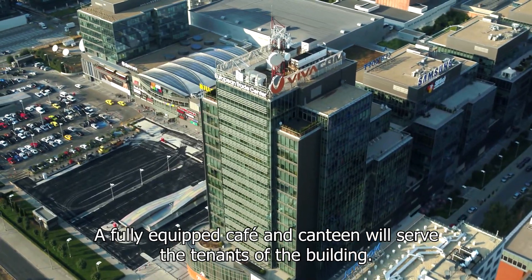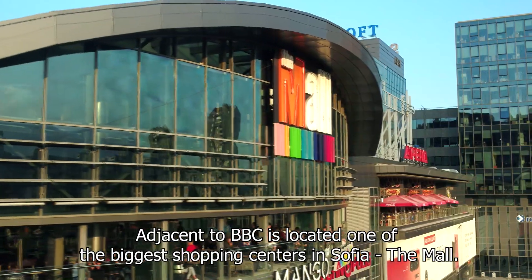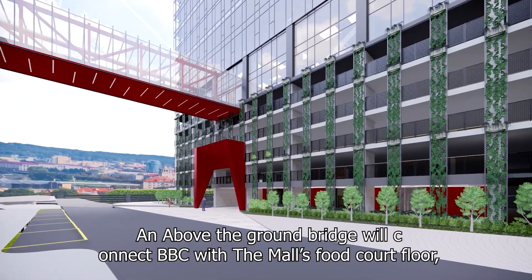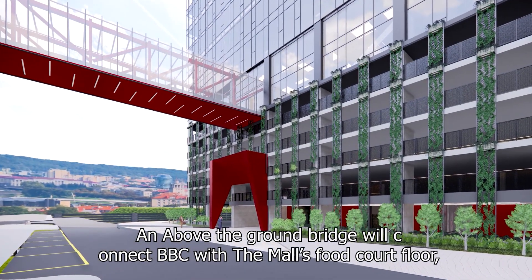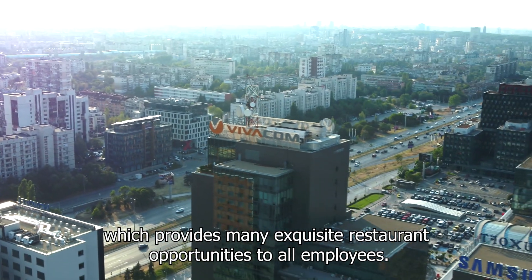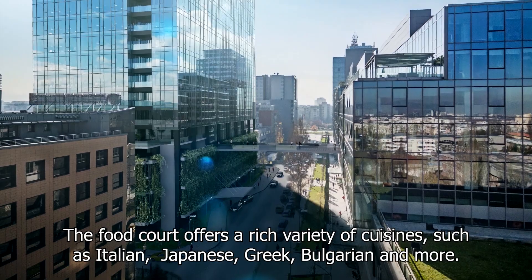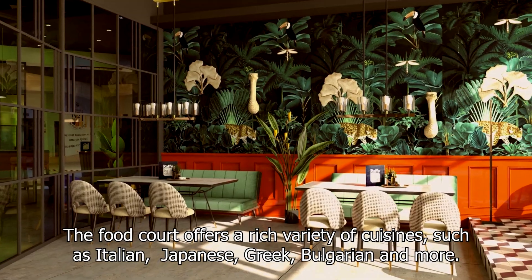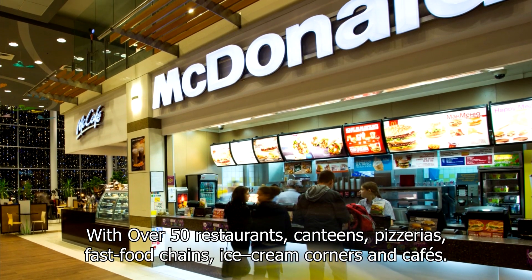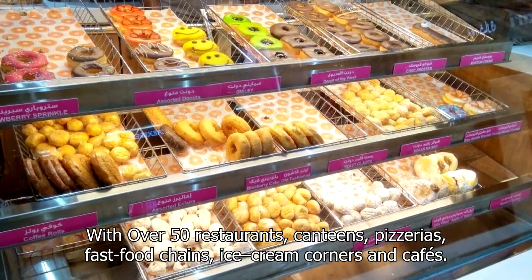A fully equipped cafe and canteen will serve the tenants of the building. Adjacent to BBC is located one of the biggest shopping centres in Sofia, the mall. An above-ground bridge will connect BBC with the mall's food court floor, which provides many exquisite restaurant opportunities to all employees. The food court offers a rich variety of cuisines, such as Italian, Japanese, Greek, Bulgarian and more, with over 50 restaurants, canteens, pizzerias, fast food chains, ice cream corners and cafes.